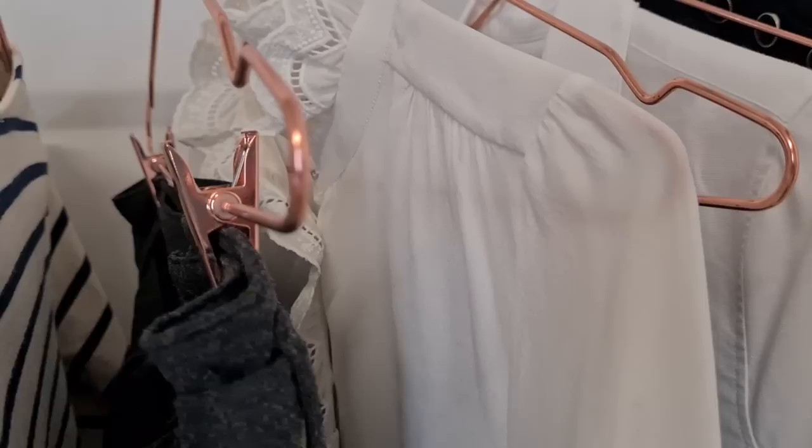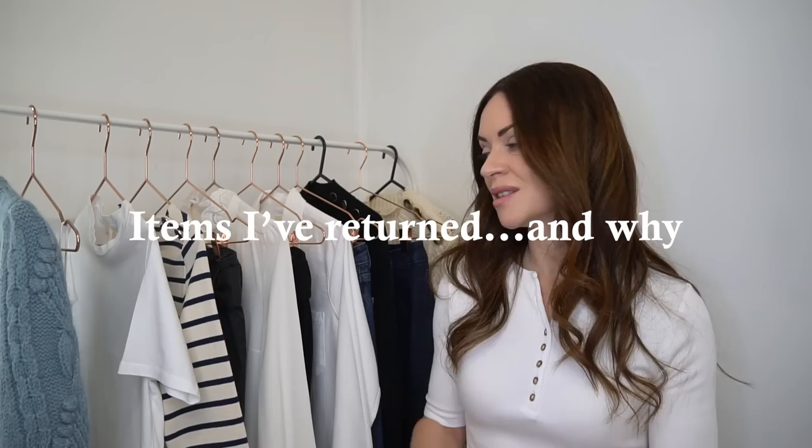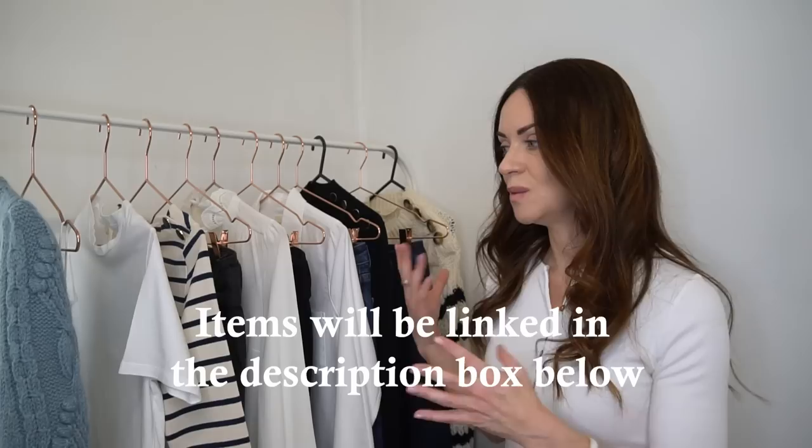I'll be breaking up today's video into different categories, sharing the categories which I feel Cezanne make really well and also the categories which can be a bit hit and miss. I'll also be sharing some details on pieces I've returned and the reasons why. So if you love Cezanne, French style, Parisian style clothing, or are curious about the brand and wondering which pieces to make your first purchase, I really hope you find today's video useful.